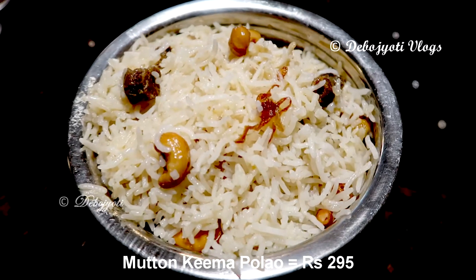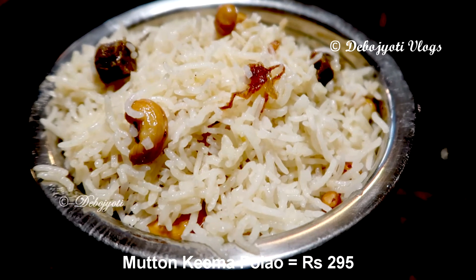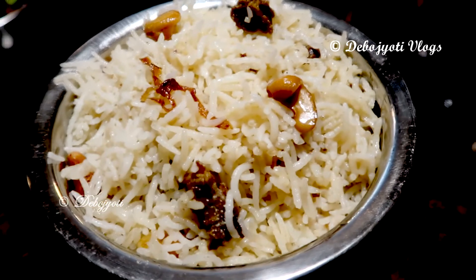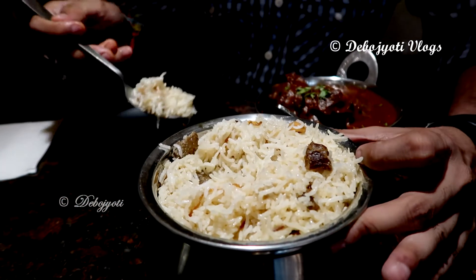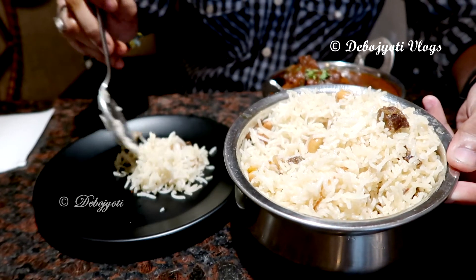Over here we have the mutton kima polao, which was the real show stopper of the day, as it is a special dish of this restaurant. The cost is 295 rupees. The rice had a mouth-watering aroma as it was tempered in ghee, or clarified butter, along with generous amounts of mutton cubes, roasted cashews, and fried onions.